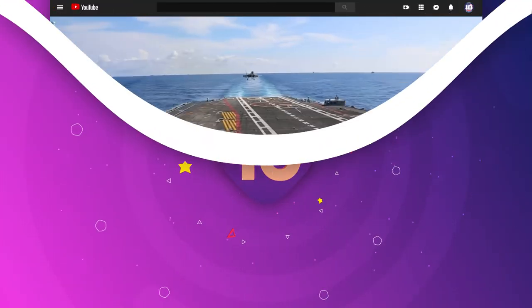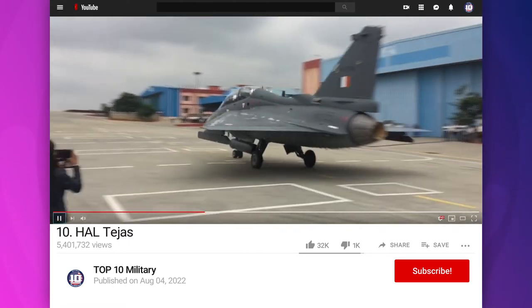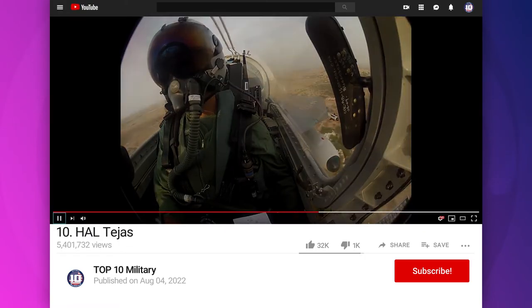Number 10: HAL Tejas. It is a single-engine, fourth-generation, multirole light fighter built for the Indian Navy by the Aeronautical Development Agency and Hindustan Aeronautics Limited.